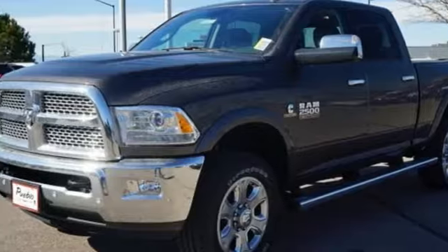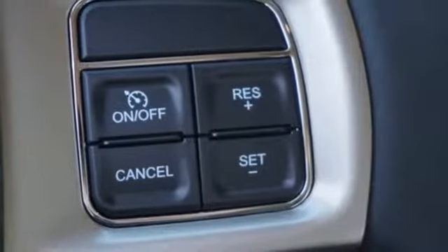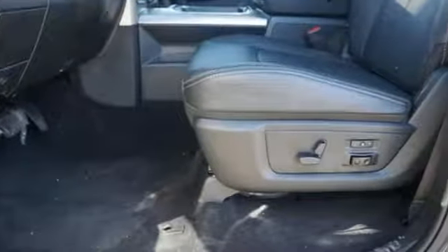Dual zone climate control, power sliding and tilting sunroof, HD suspension, auto dimming rear view mirror, and power heated mirrors.